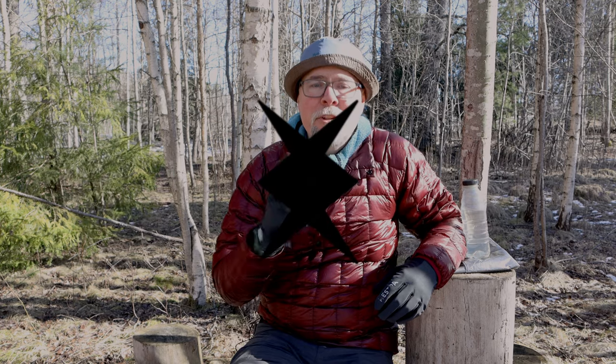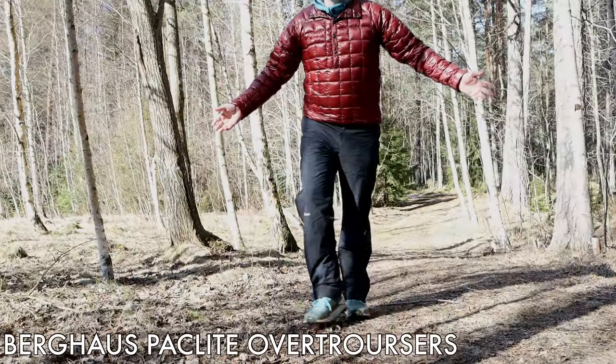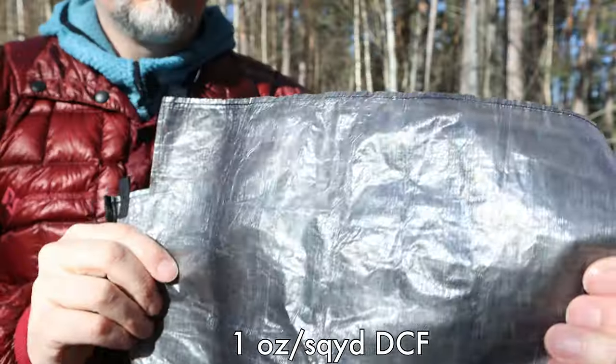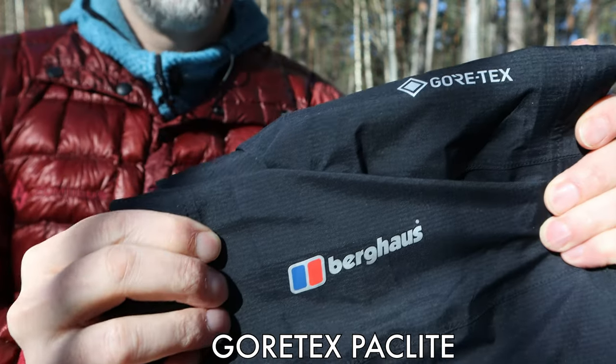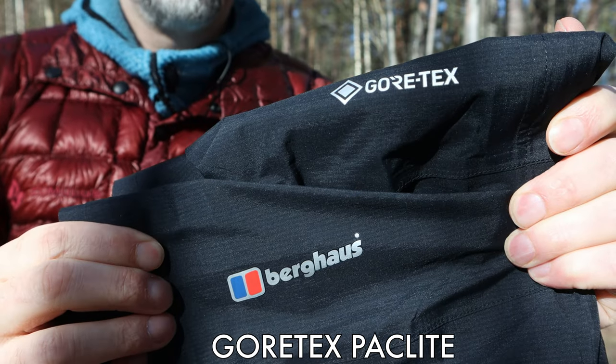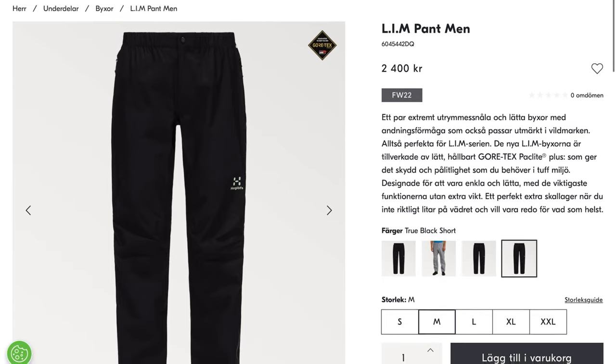For this comparison I will compare two alternatives: the Z-Packs rain kilt and the Berghaus Pack Light Overtracers. The Z-Packs rain kilt is made from a one-ounce-per-square-yard DCF, and the Berghaus pants use Gore-Tex Pack Light, which many brands like Haglöfs use for similar pants. We'll start by looking at the pros of using a kilt, then the cons, and finally summarize everything so you can decide what the best choice is for you.